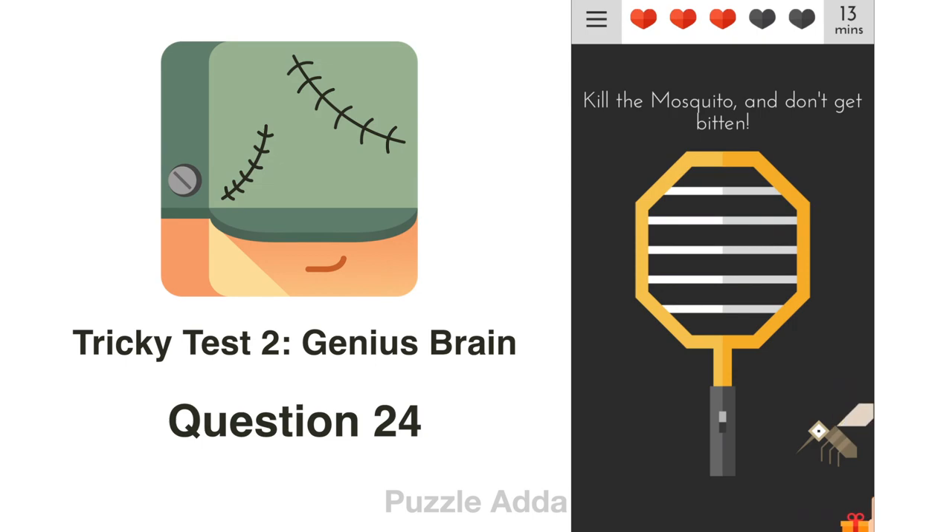Question 24: Kill the mosquito and don't get beaten. If I touch the left corner, the mosquito will have to come through the racket to reach my finger. There we go.